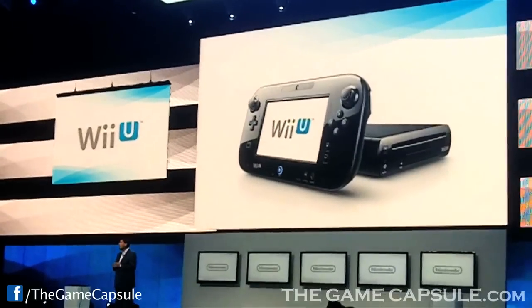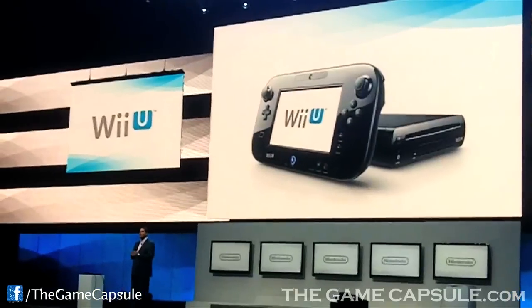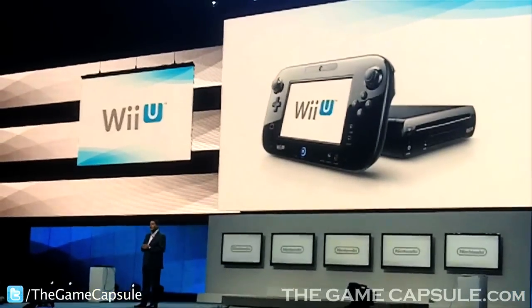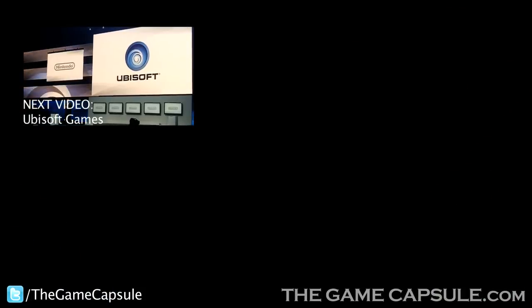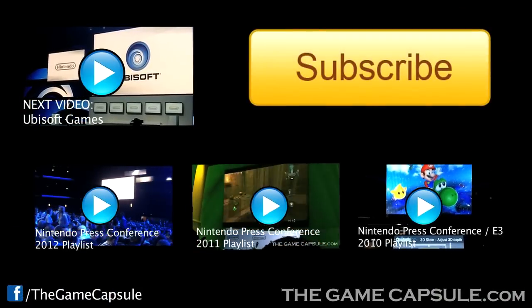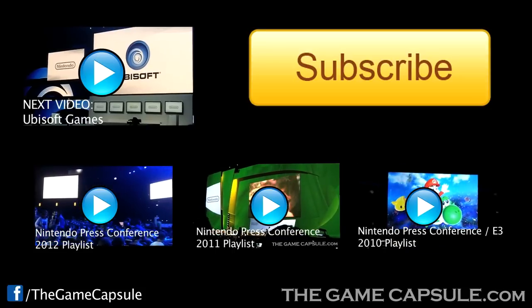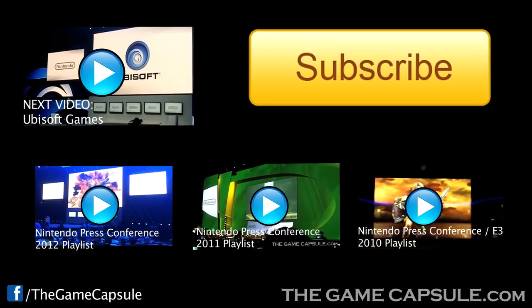Among our third-party publishers, probably none has adopted the something-for-everyone approach as thoroughly as Ubisoft. And that's obvious with what they've got cooking for Wii U. So, to do the explaining, please welcome Ian Guimo, CEO of Ubisoft.